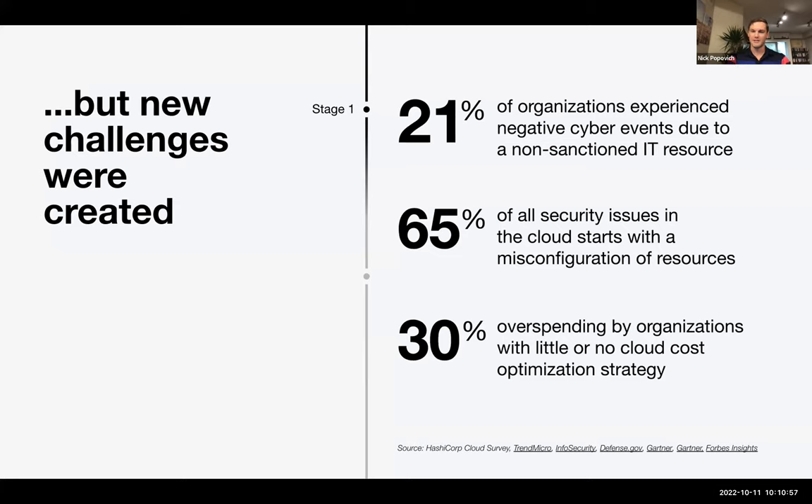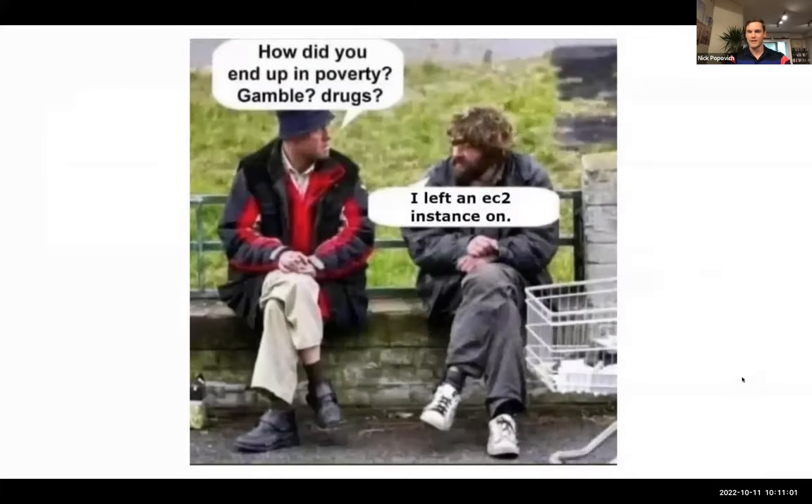Last but not least is 30%, and it's related to cloud costs. I saw a meme on LinkedIn: one guy asks, 'How'd you end up in poverty — gambling and drugs?' And the other says, 'Oh, I left a cloud instance on.' Humorous, but all in all, if you don't have a way to optimize cloud costs, it can be pretty challenging to make sure it's an effective model.